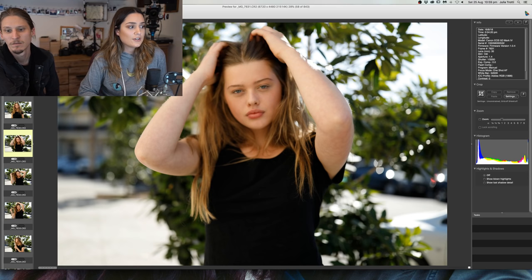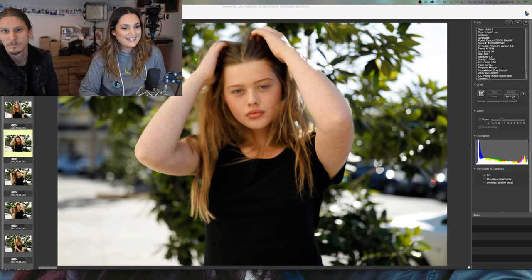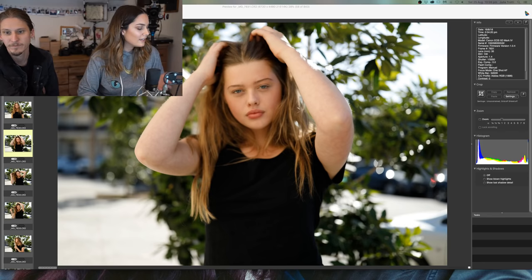We shot these photos — it was like one single tree on the side of the road. It kind of looks like a park but in these landscape photos you can see the cars in the background.